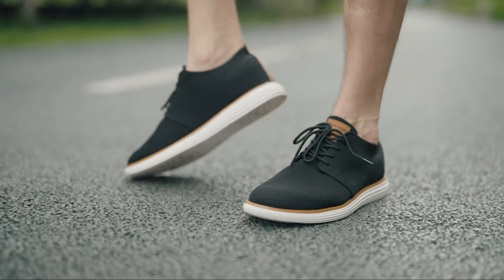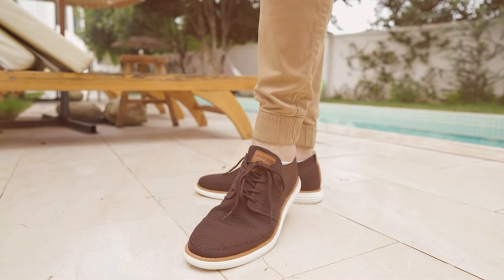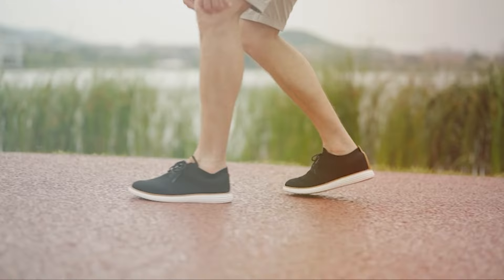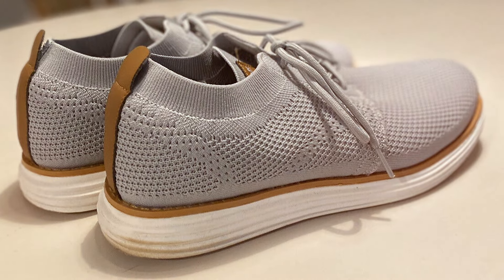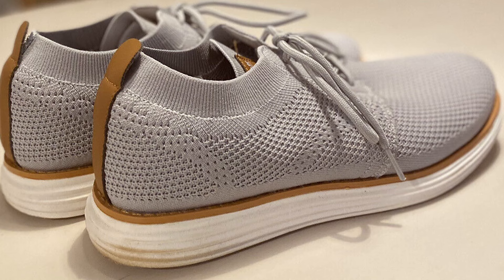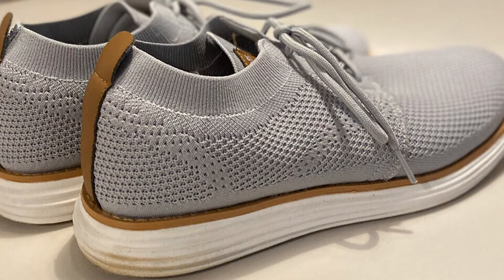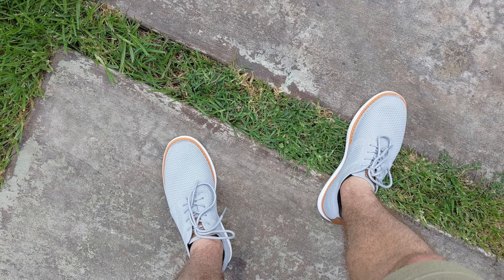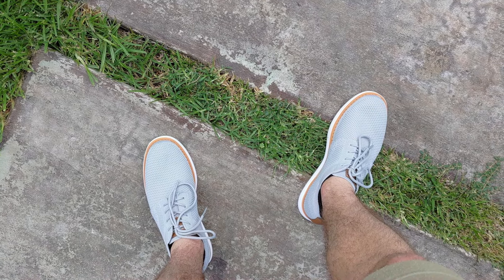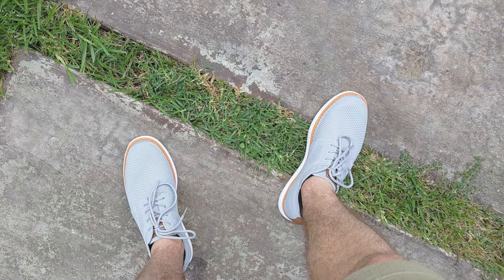Number 4: Bruner Mart Mesh Sneakers Oxfords — a fusion of classic Oxford elegance and modern sneaker comfort. These sneakers feature a unique mesh design that not only looks great but also offers superior breathability, keeping your feet cool and dry in any situation. The synthetic sole provides a solid foundation, offering excellent traction and durability, while the cushioned footbed ensures your comfort is never compromised. The Bruner Mart Mesh Sneakers Oxfords stand out for their adaptability, perfect for those who want a shoe that transitions from office wear to casual weekends.